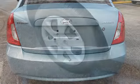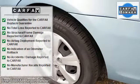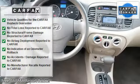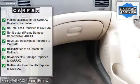Head restraints, folding rear seats, remote trunk release, adjustable lumbar seat, rear center armrest, body color bumpers, color coded mirrors, rear window defroster, reading lights, power outlets, armrests.